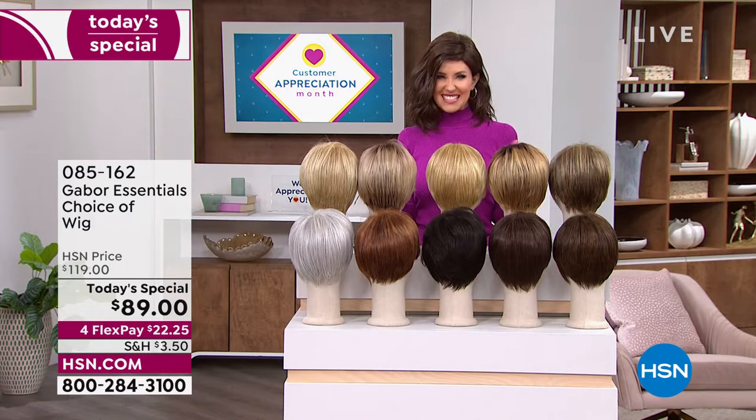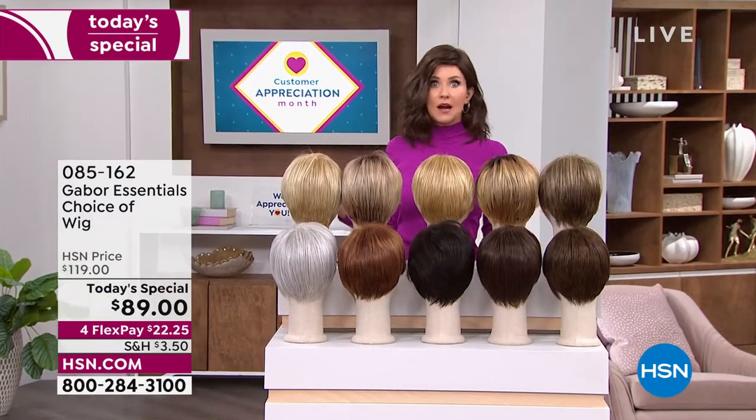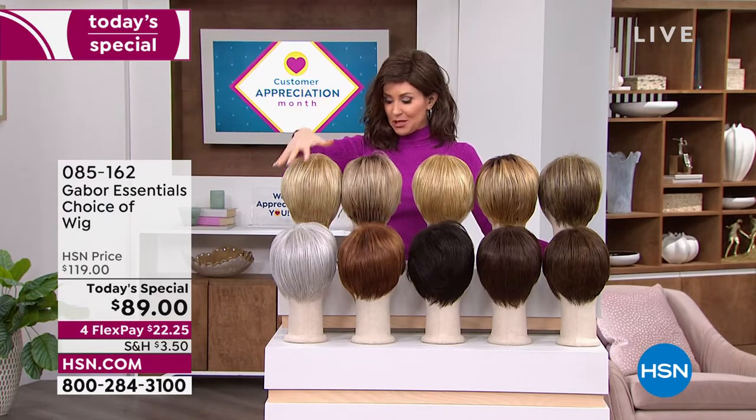If you want to try something new, this is the way to do it. No commitment, no hassle — you don't even have to spray it with hairspray. It's going to pop right out of the box looking just as fabulous.